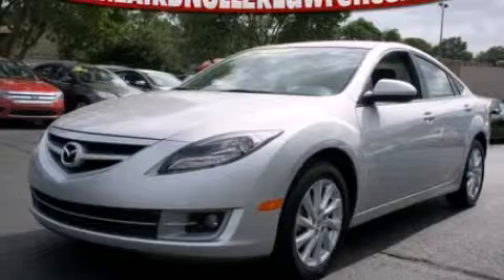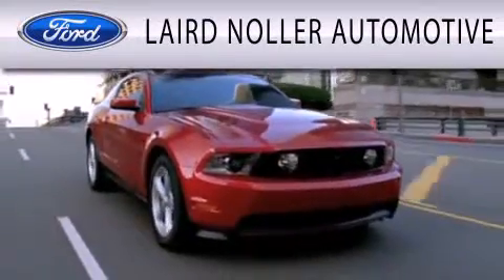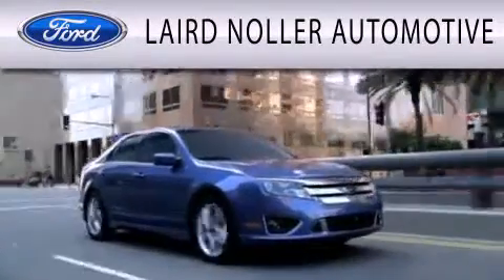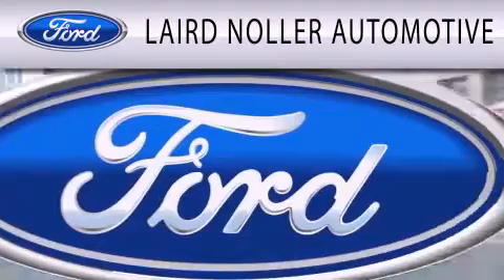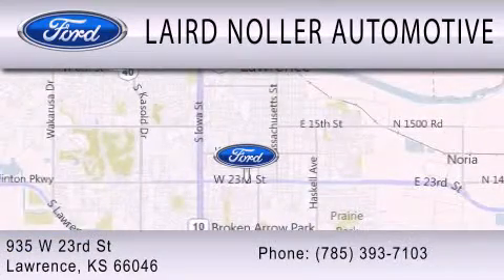Please call us today for more information on this great vehicle. Laird Nuller Automotive is dedicated to doing everything possible to ensure that the experience you have selecting your next vehicle is as pleasant as possible. We are located at 935 West 23rd Street in Lawrence.